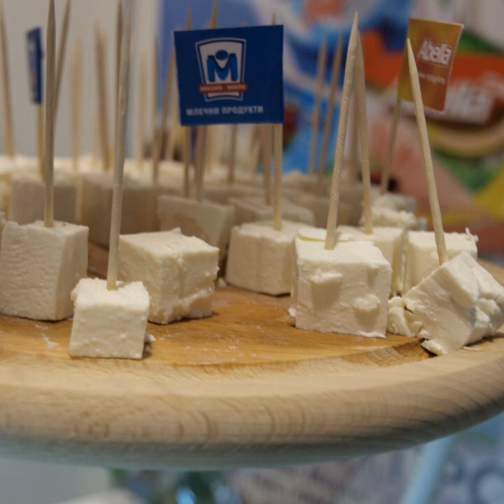Brine cheese, also sometimes referred to as pickled cheese for some varieties, is cheese that is matured in a solution of brine in an airtight or semi-permeable container. This process gives the cheese good stability, inhibiting bacterial growth even in warmer climates.